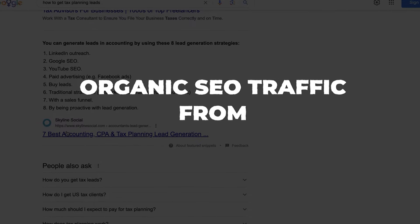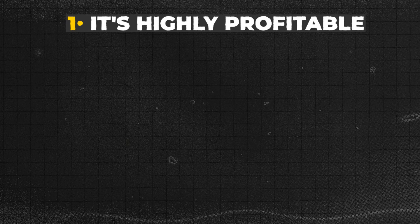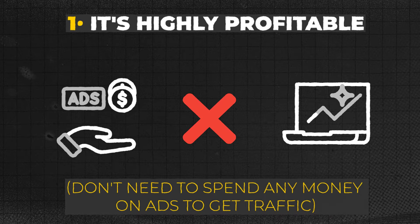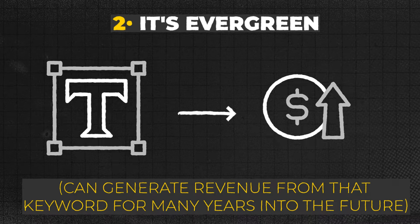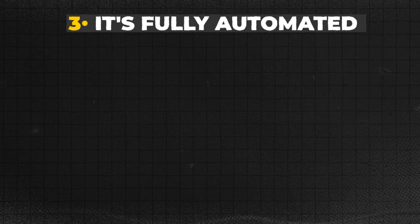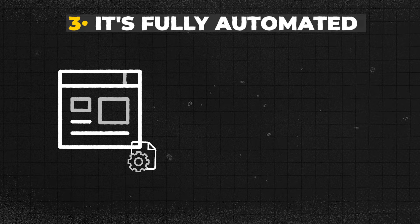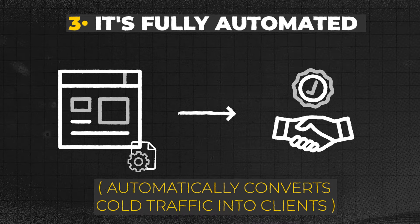Organic SEO traffic from Google is in my opinion the best type of traffic you can get for your business. Number one, it's highly profitable since you don't need to spend any money on ads to get traffic. Number two, it's evergreen because once you rank for a profitable keyword you can generate revenue from that keyword for many years. And number three, it's fully automated because you can set up a system on your blog that automatically converts cold traffic into clients while you sleep.